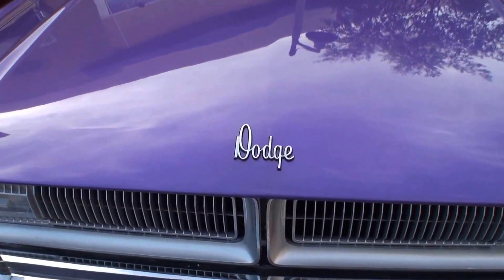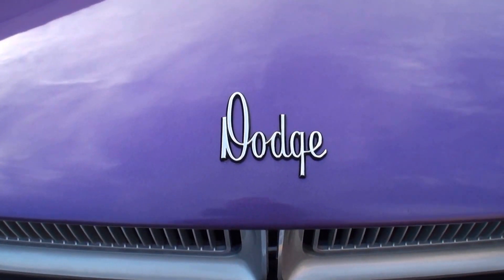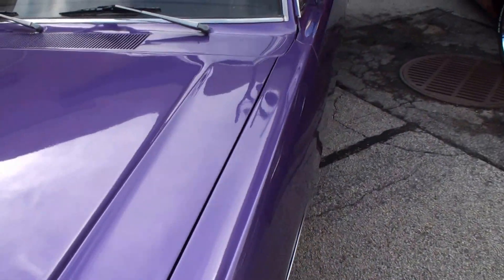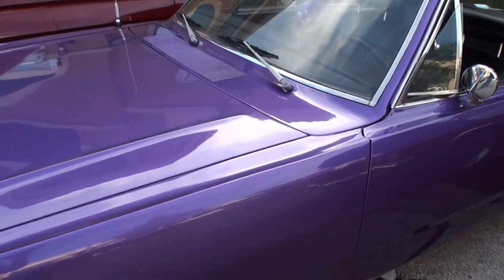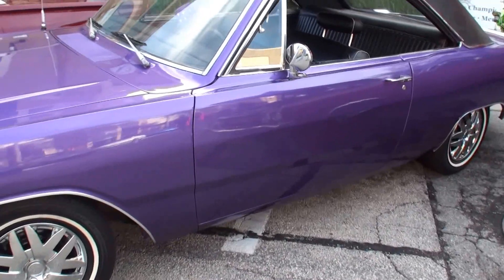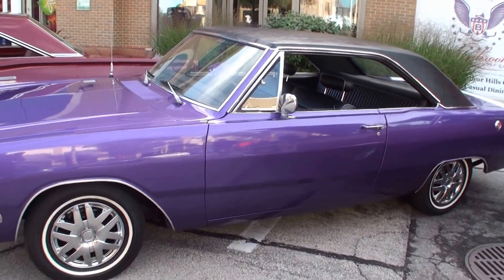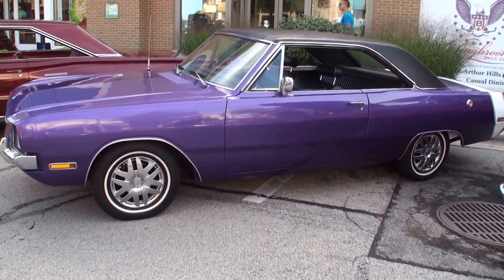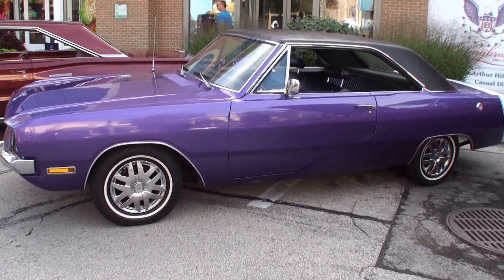I actually waited a while to find the right Dodge Swinger, believe it or not, because most of them, as you know, have probably rusted out by now. So let's get an overall shot of this car. Where'd you find it? We found it online from a guy in Indianapolis.